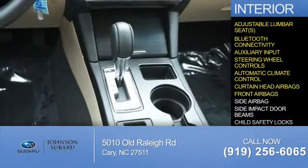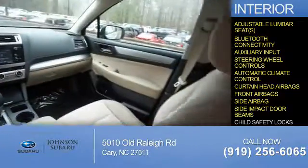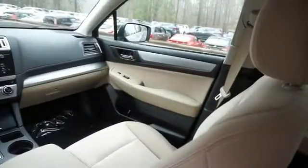Front airbags, side airbags, side impact door beams, and child safety locks are also included. Let us put you in the driver's seat today — call or click to contact us.